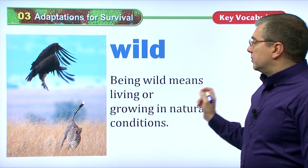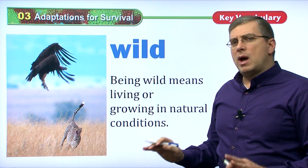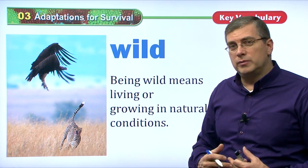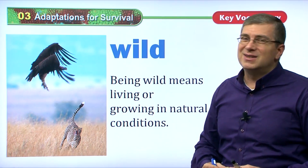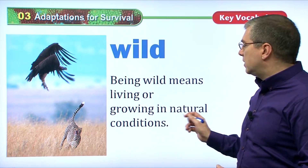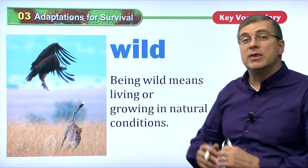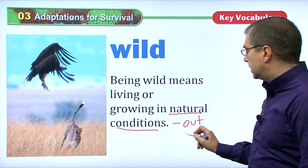Being wild means living or growing in natural conditions. Wild animals are not pets or animals in zoos. Pets are animals that we keep in our homes — they are not wild. If you go to the zoo and see a bear in a cage, it's not wild; it's in captivity. In the wild means living in natural conditions with no man-made surroundings — they're out in nature.